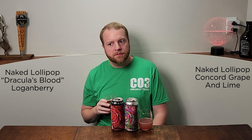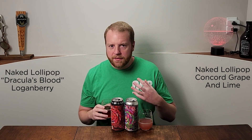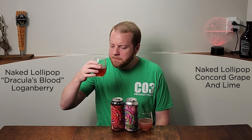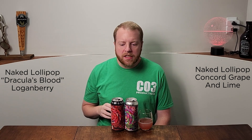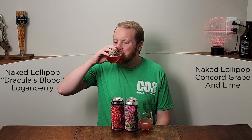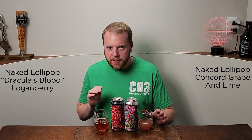I'm actually surprised at how similar the flavor profile is. Even though we've got Concord Grape and we've got Loganberry, they have a similar base flavor. It's interesting — there's definitely some fun going on there. Let me try them both again, I'm not sure yet.